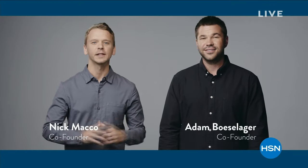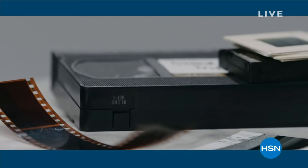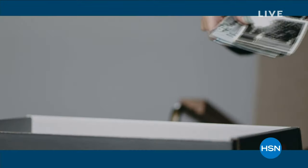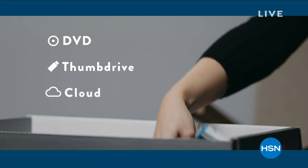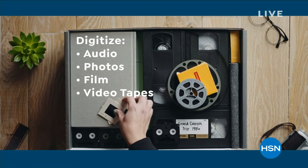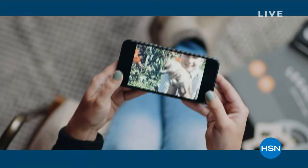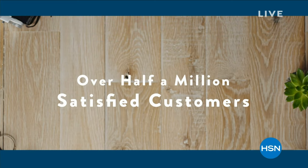Ten years ago, we started Legacy Box. If you're like us, you have a box of old videotapes, film reels, and photos just degrading away in your closet. Legacy Box saves these memories by professionally digitizing them on DVD, thumb drive, or the cloud. It's easy — load Legacy Box with your media and you get back your originals and new digitized copies. They have over half a million satisfied customers.